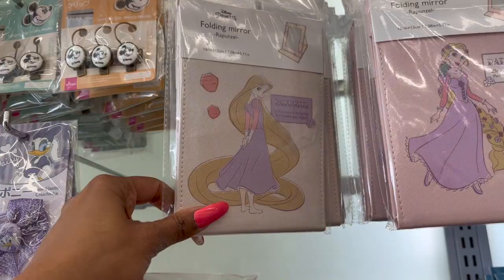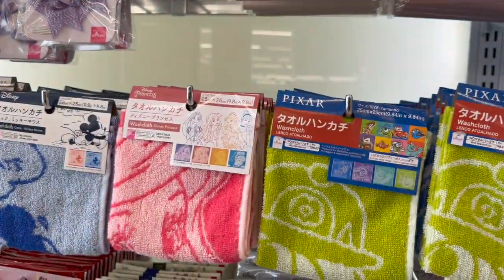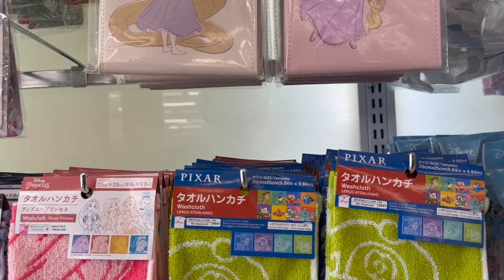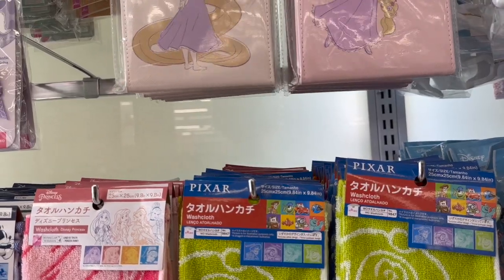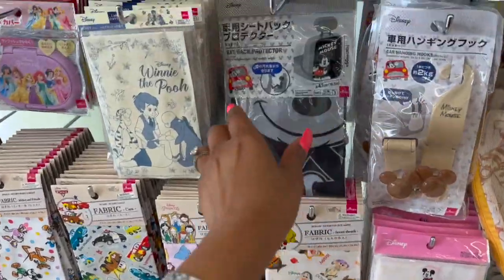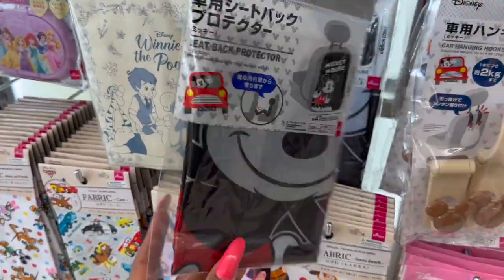They have the folding Rapunzel mirror and these ones are four dollars and twenty-five cents. I wish they were a dollar seventy-five — I would get one. They're actually a really nice quality, but if it were Mickey it'd be in my cart. These seat back protector Mickey Mouse ones are cute too at a dollar seventy-five.